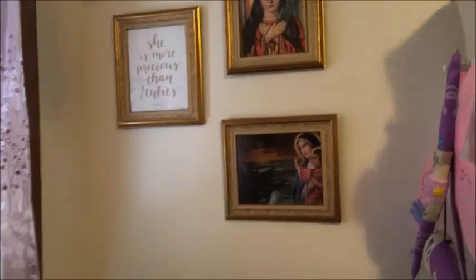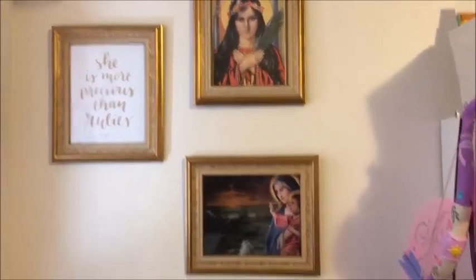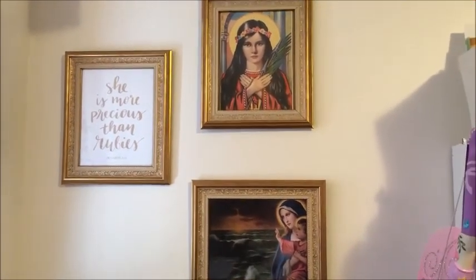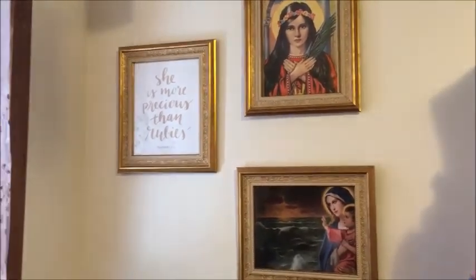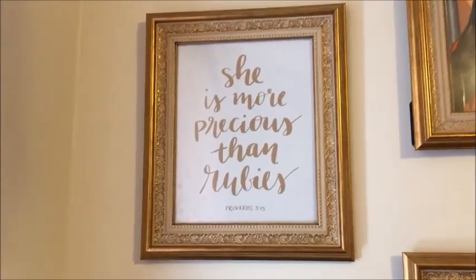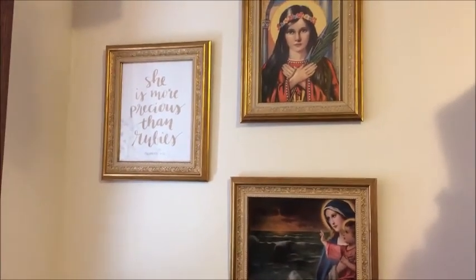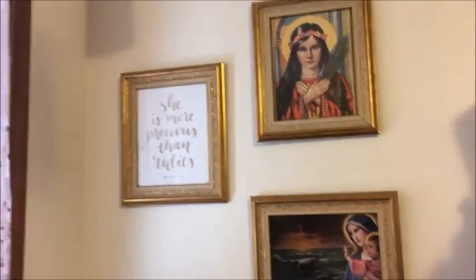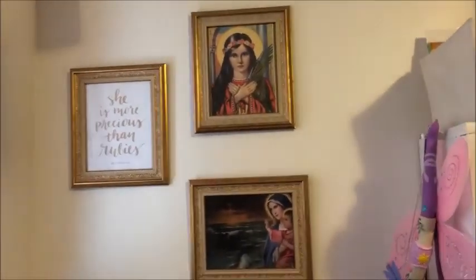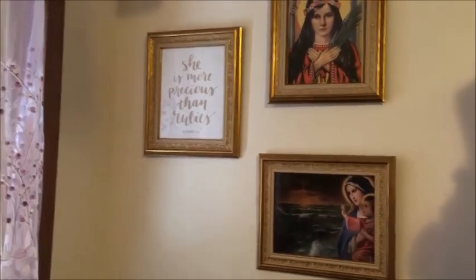Over here we have more pictures. As I've mentioned, Saint Philomena and Our Lady Star of the Sea are the patron saints of our daughters, so we have pictures of them. There's also a really cool quote — 'she's more precious than rubies' from Proverbs — which is a printable I got from Hope Ink Company. I'll link that below if you're interested; she has tons of different printables. These gold frames are all from Walmart, and I was really excited about them because I'm trying to add more gold accents to our house.